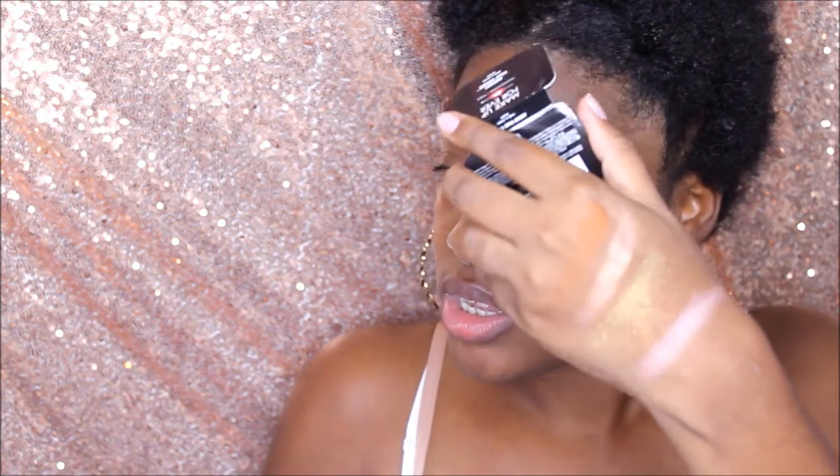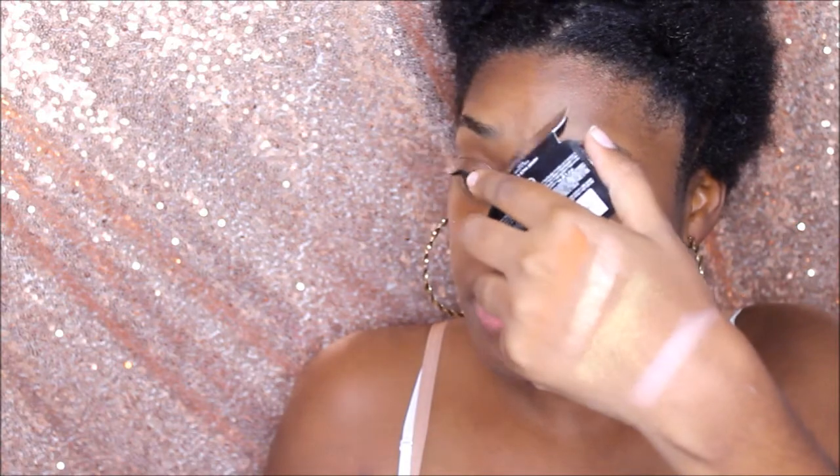Then we have the Makeup Forever Ombre Face Color blush — I'm not sure of the exact shade. Let me swatch it. Oh, it's very soft and very creamy. It might be a little too bright for my skin tone though — it might look ashy on me, but it's a very pretty color. I love that creamy feeling.